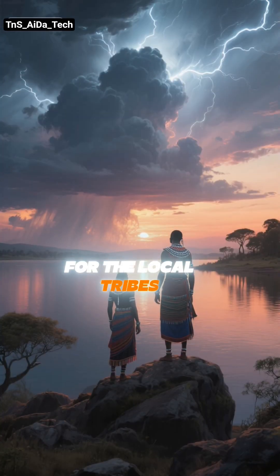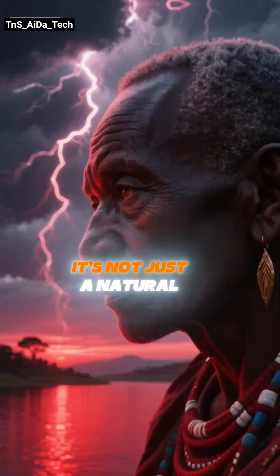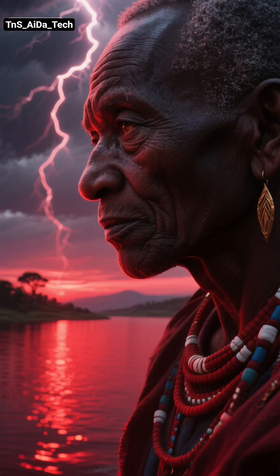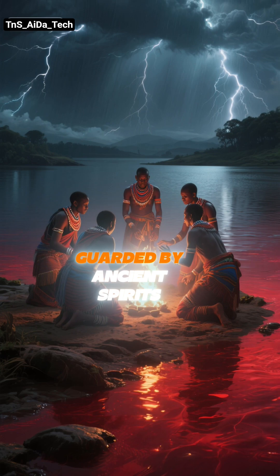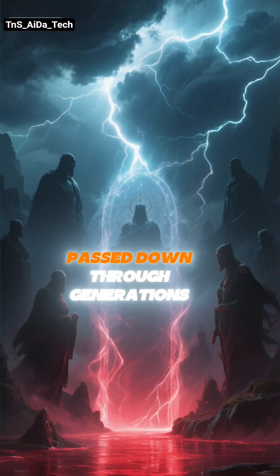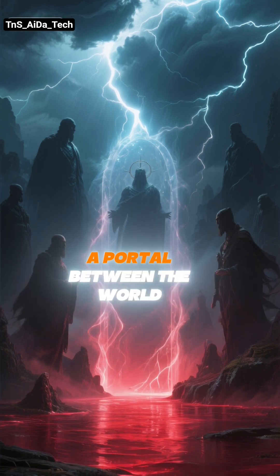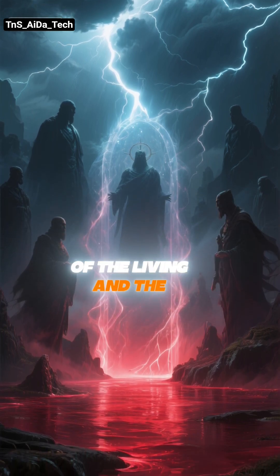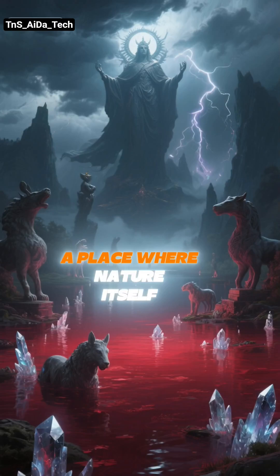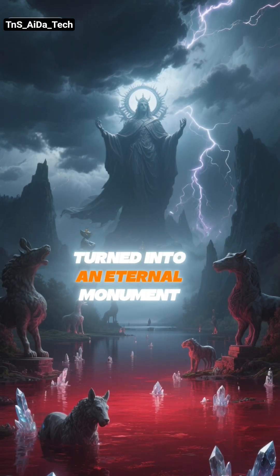For the local tribes who live near its shores, Lake Natron is a place of immense power and mystery — not just a natural phenomenon. Some believe the lake is guarded by ancient spirits, and they hold rituals to appease them. Legends passed down through generations speak of it as a cursed place, a portal between the world of the living and the realm of the dead.